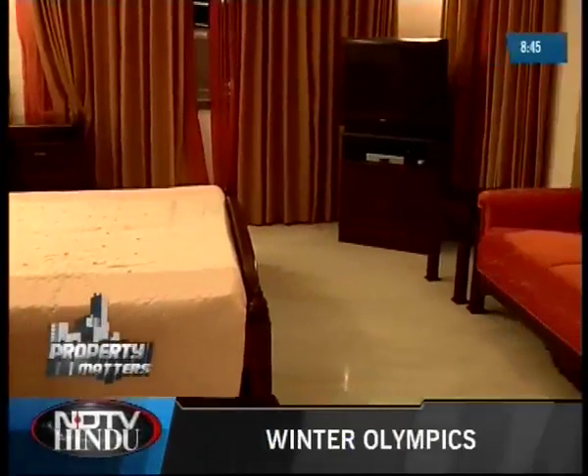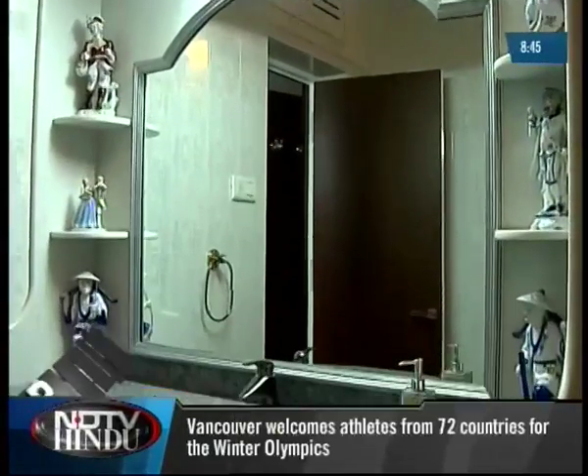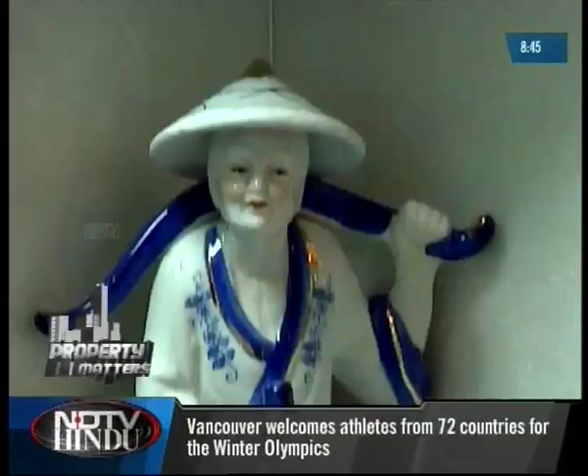Kavita's father-in-law's room is a simple space where he has put up pictures of his family. The attached bath houses some art pieces that are over 20 years old.